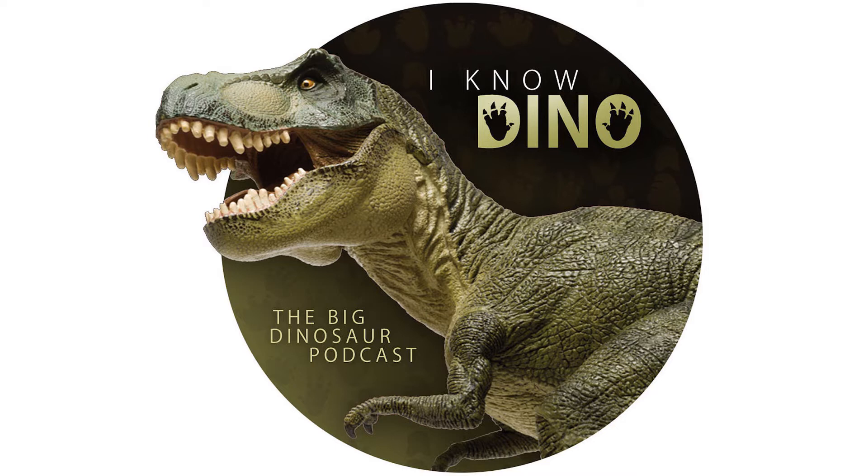Coelophysis had a similar body shape to other theropods but with some differences. It had an S-curved neck, and Coelophysis bauri had one of the earliest known wishbones in a dinosaur. It also had a long, narrow head, forward-facing eyes, good depth perception, and vision that was about as good as eagles and hawks.